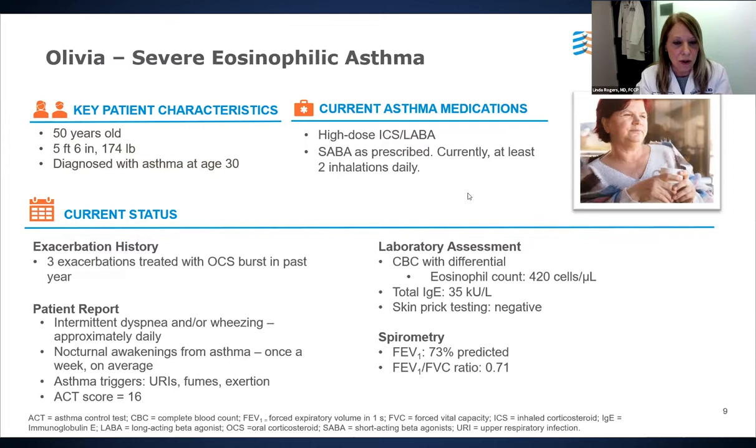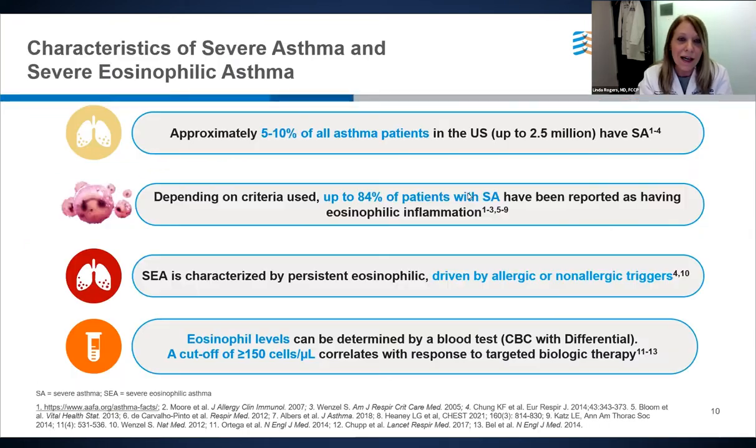On assessment, blood work reveals an absolute blood eosinophil count of 420 cells per microliter, which is quite elevated. Her total IgE is 35, allergen skin prick tests are negative, and she has mild obstruction on spirometry.